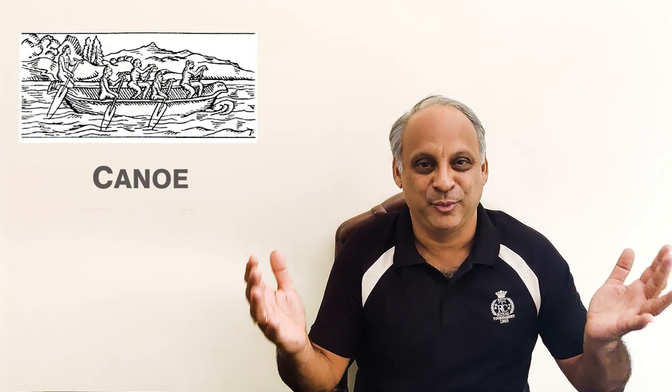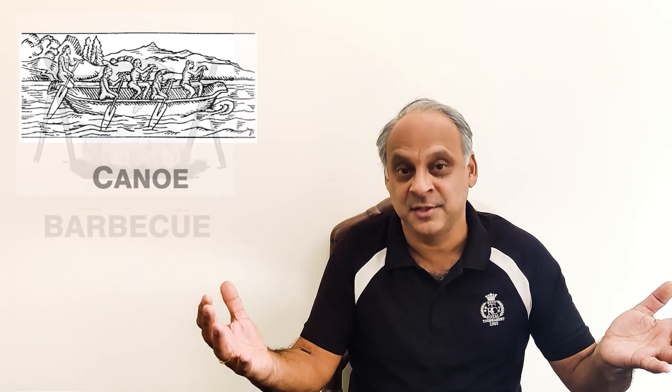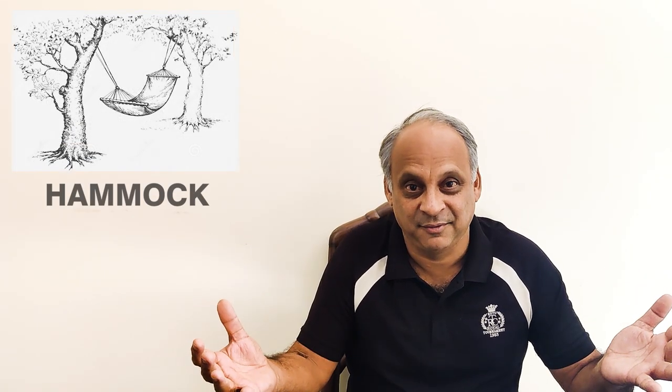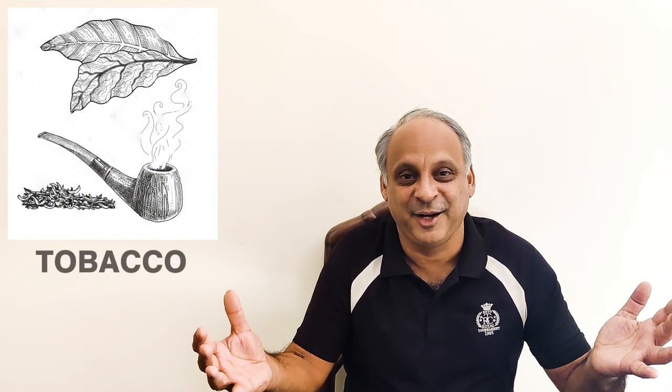Did you know the Taino Indians gave us the word Seba in the English language, but they also gave us the word canoe? They used to make dugout boats from the Seba's branches. Another word they gave us is barbecue, hammock, and tobacco. They were clearly a very laid-back, fun people.